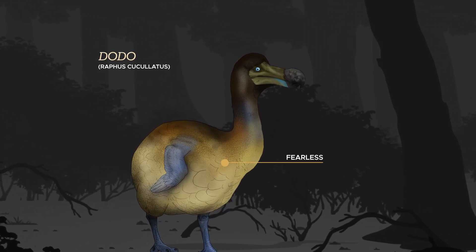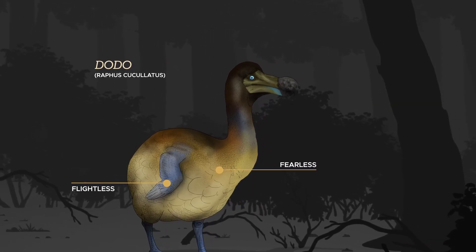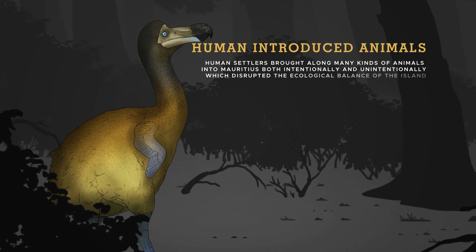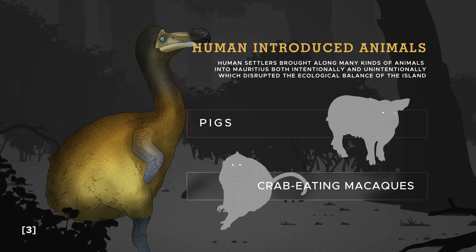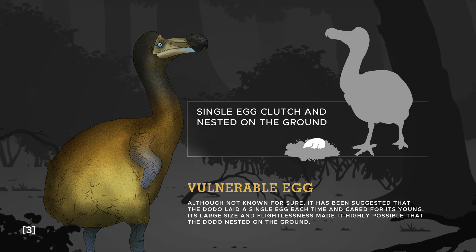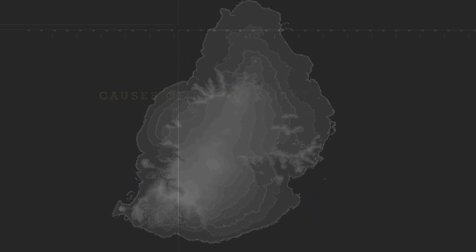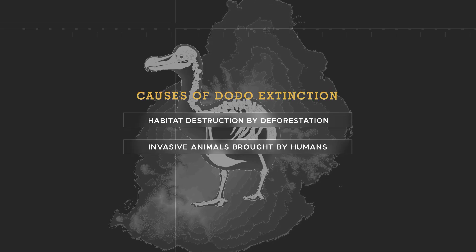The Dodo acquired fearlessness and lost the ability to fly from the absence of predators on the island for millions of years. When humans arrived, they became easy prey. But it wasn't human hunting that killed off the Dodos — it was animals brought by humans, mainly pigs and macaques, that did the bulk of the damage. They outcompeted the Dodos for food and plundered their nests. Since the Dodos had no natural predators on the island, they probably nested on the ground and laid a single egg clutch, which made them particularly vulnerable. Combined with deforestation that destroyed their habitat, the Dodos and many other island inhabitants had no chance of surviving the ordeal.